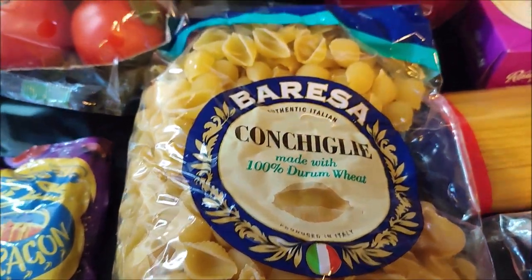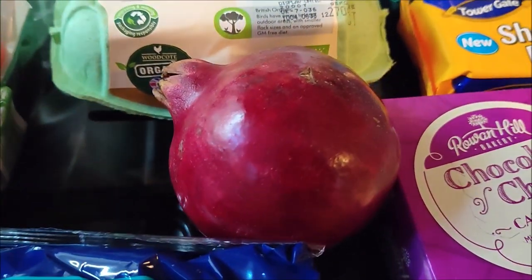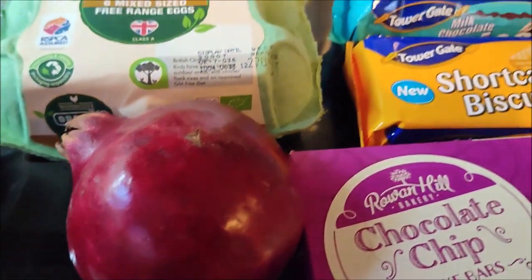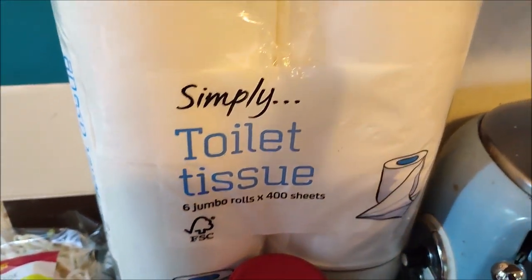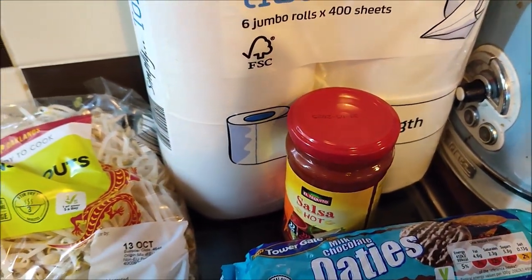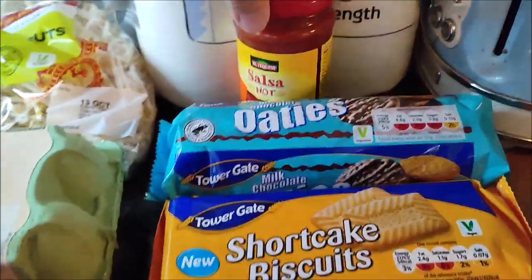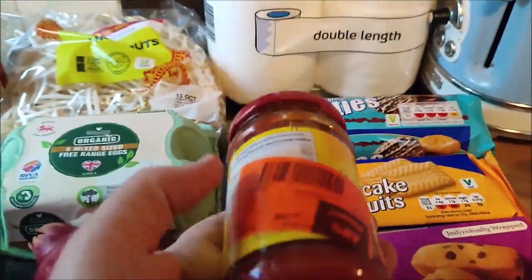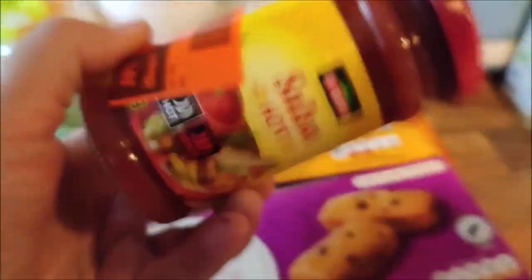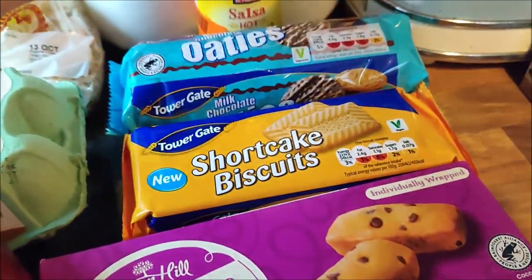A pack of pasta, a pomegranate because my youngest really likes them and they're in season at the moment, and a pack of toilet tissue. They had quite a big reduced section and I found this hot salsa which was 55 pence — I know Sam would appreciate that.